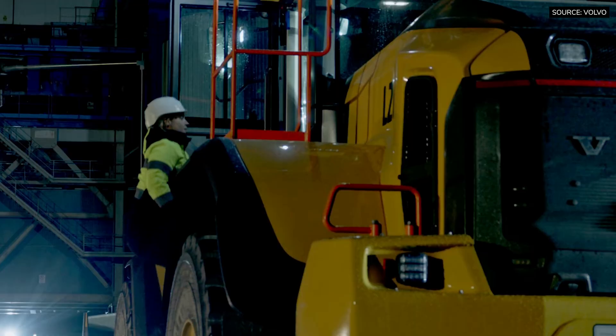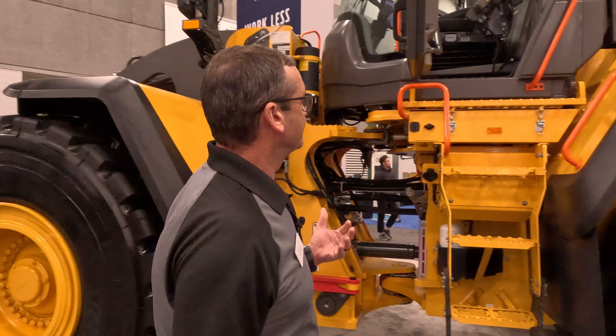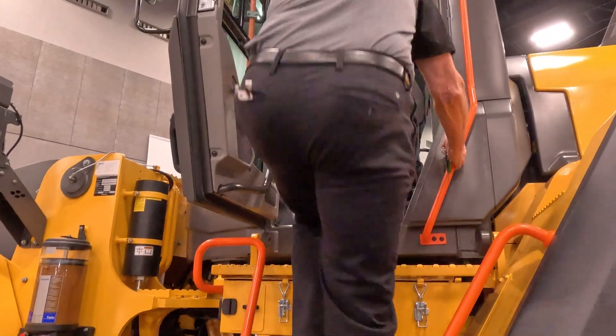Let's go take a look in the cab, but first let's open it with the remote door open. This is a really cool safety feature because the operator can put his lunchbox up here and then always maintain three points of contact as he's getting in the cab.